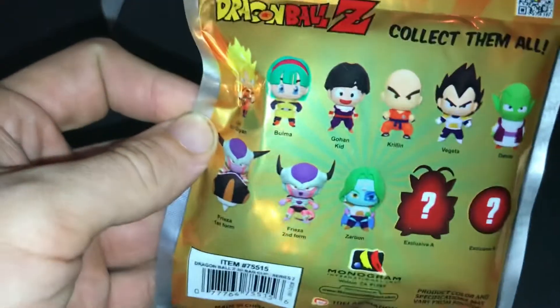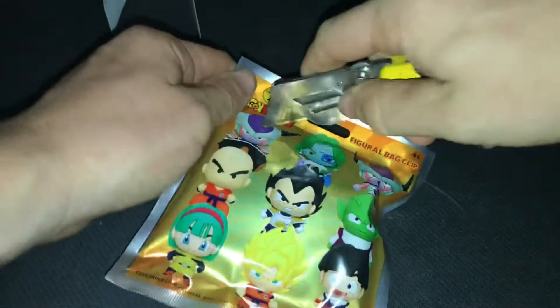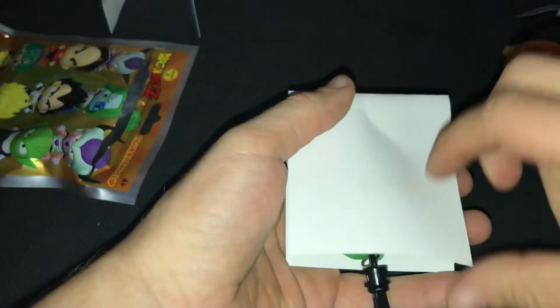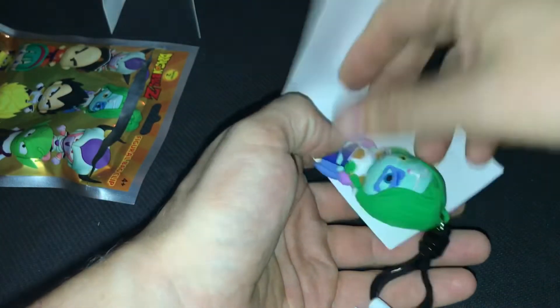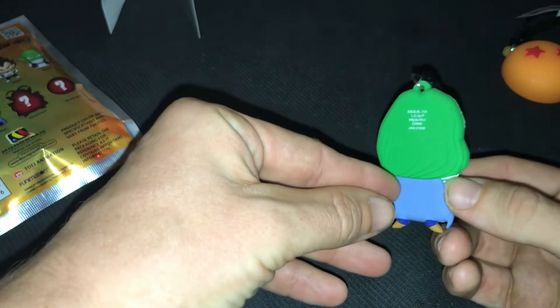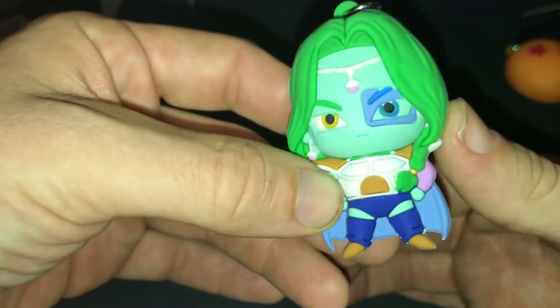Comment down below who you think is in the final pack. Let's find out — and we get Zarbon! I really can't complain about getting Zarbon because we ended up with some pretty crazy stuff. What is his power scanner? Yes, I think that's supposed to be his power scanner — or maybe it's his eye.